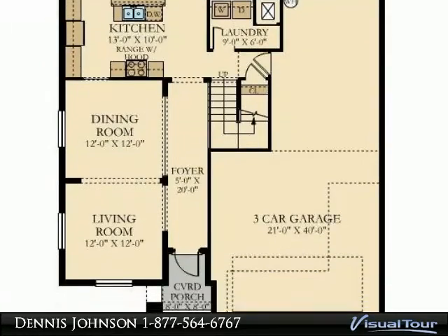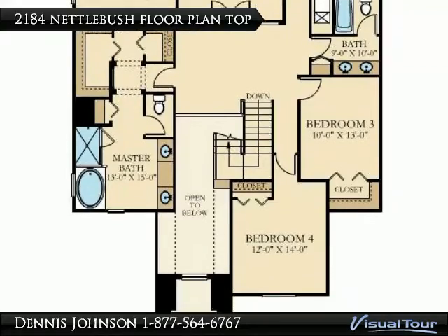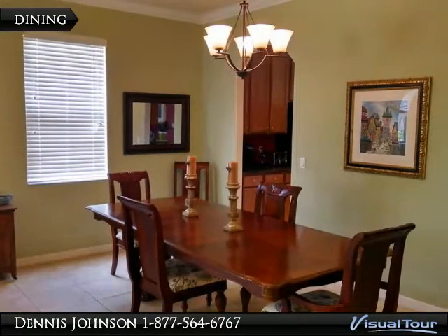Move-in ready, well-maintained 5 bedroom, 3 bath, 3 car garage home. The amazing Monte Carlo floor plan features a private theater room, pool table area, and family room off of the kitchen.